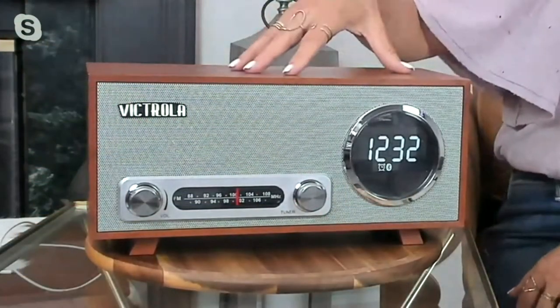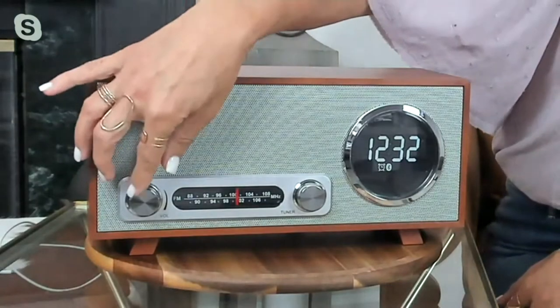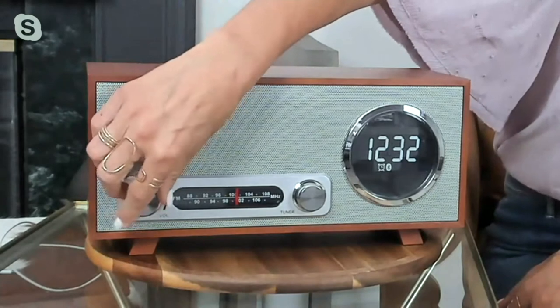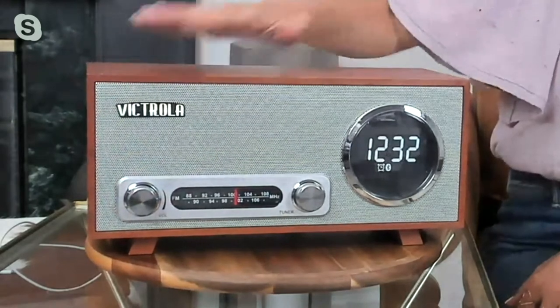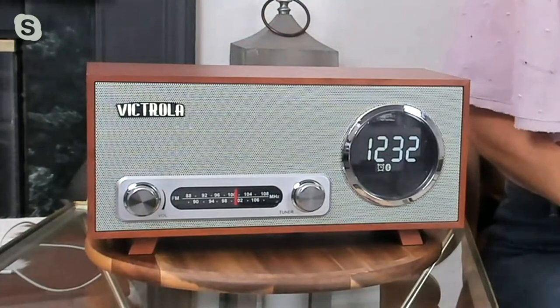We do have this big, extra-large display, and we have the FM tuner up front as well, but we also have Bluetooth. Incredible sound, incredible speakers in this wood cabinet. If it's sitting on your bedside, you have that beautiful clock sitting next to you.